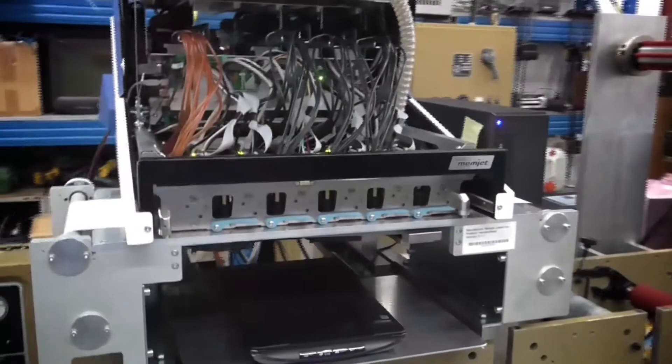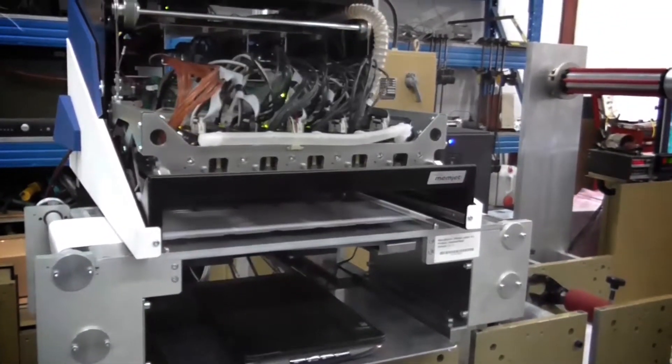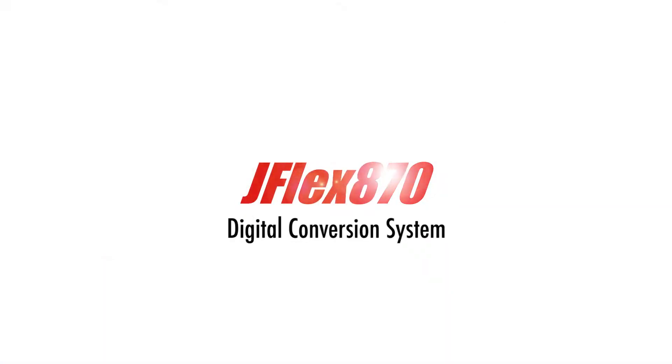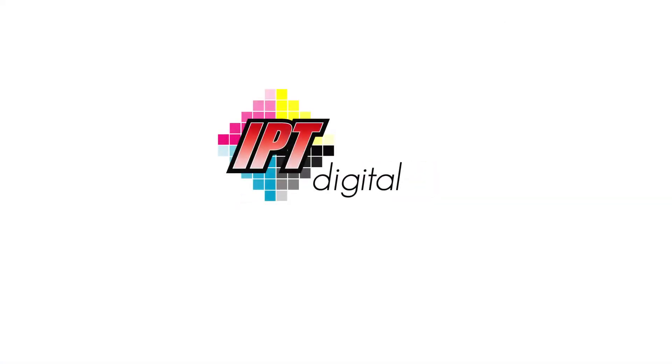Innovative digital color technology is now available for virtually any existing press. The JFlex 870, only from IPT Digital.